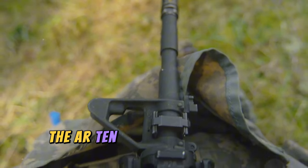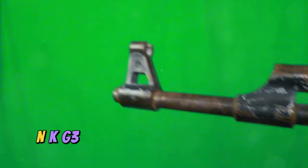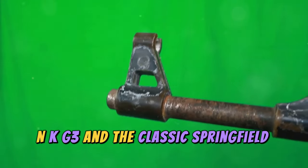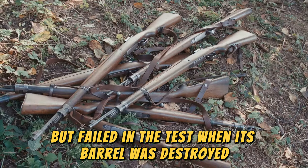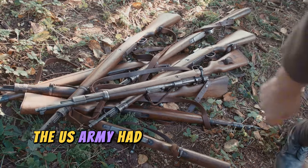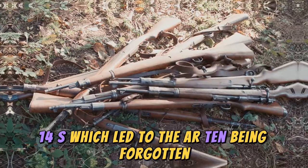In 1956, the AR-10 prototype competed against the FN-FAL, HK G3, and the classic Springfield M14, but failed in the tests when its barrel was destroyed. Additionally, the U.S. Army had already purchased a large number of M14s, which led to the AR-10 being forgotten.